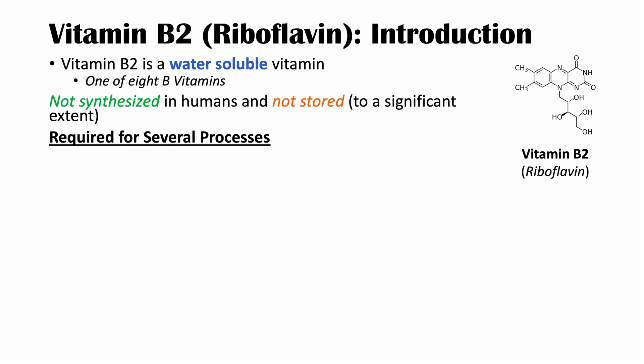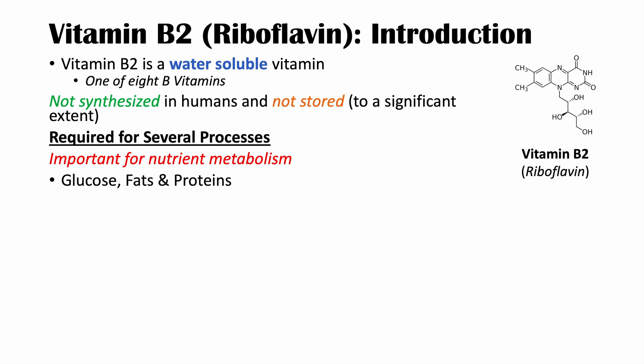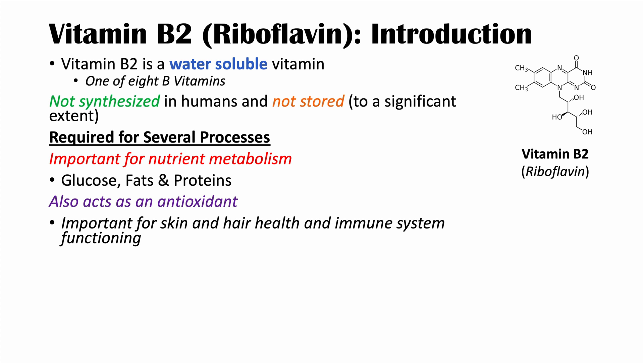Why do we need to have it in our diet in the first place? It's required for several processes. Briefly, riboflavin is important for nutrient metabolism — glucose, fats, and protein metabolism all require riboflavin. We're going to talk about this in more detail in the next slide. It also acts as an antioxidant and it's important for skin and hair health along with immune system functioning.